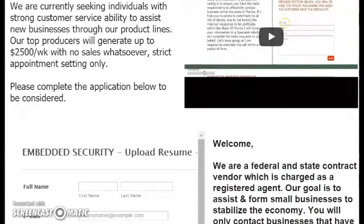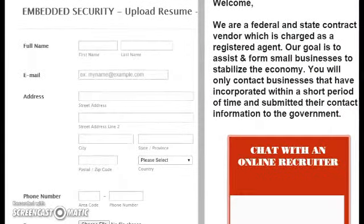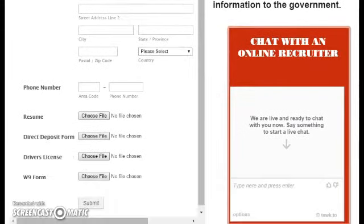Once you complete your application and hit submit, you will be given a password to go ahead and move forward. You are able to test drive the job for two weeks to make sure it is right for you. If you need to chat with the manager, you simply go into the green chat button where you can chat with the manager to get more information about the job prior to applying.